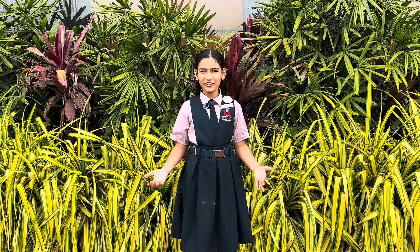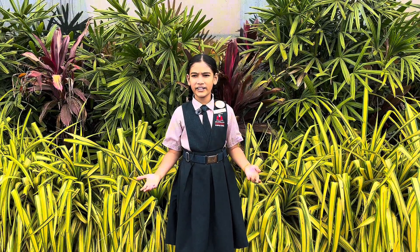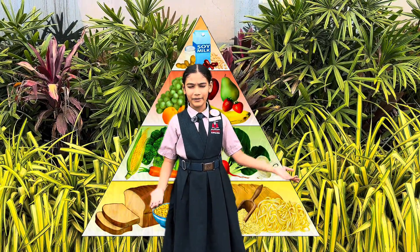Hello everyone, welcome to Nutrition Week activities at Shraddha Olympiad School. Today on day 1 of Nutrition Week, we the students of Curiosity Crew will be sharing interesting information regarding the Food Pyramid.